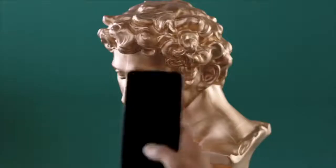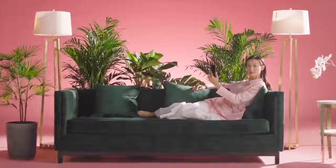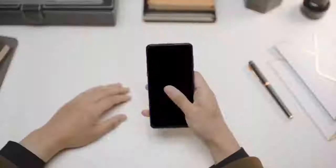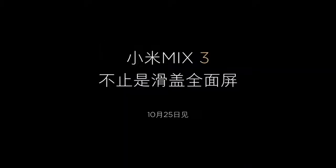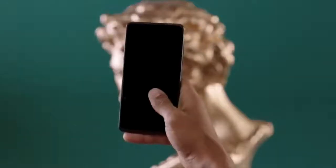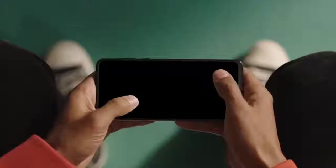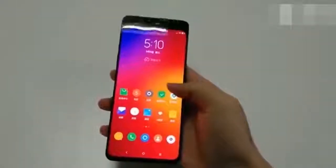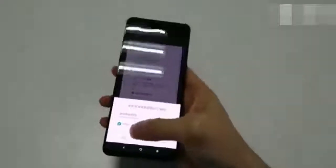The Xiaomi Mi Mix pioneered the all-screen bezel-less design we are seeing so much more of today. An official video has shown us everything we need to know about the Mi Mix 3. The phone will have a slide-up camera module, something like the Oppo Find X but likely not motorized. People appear to be physically sliding the screen down to reveal the camera module, which exposes the selfie camera. Similar to Vivo and Oppo, the Mi Mix 3 will ship with a slider that houses the selfie camera, meaning the device won't have any significant bezel on any side of the screen.